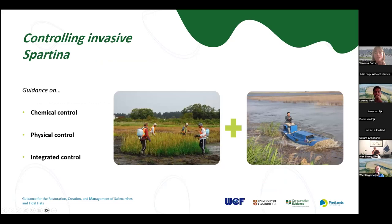We then have three pieces of guidance on controlling Spartina. This is quite specific to the Yellow Sea area where Spartina is invasive and has caused a lot of issues for intertidal habitats. There is guidance on chemical control — what chemicals work best and how they can be applied — physical control, covering different techniques used to physically remove Spartina such as uprooting, cutting, mowing, or covering, and the equipment needed. And also integrated approaches — how can multiple methods be used together to control Spartina?